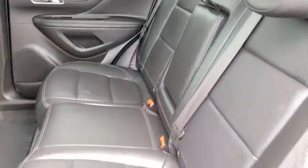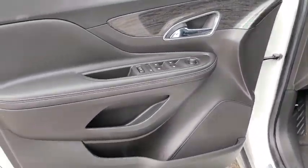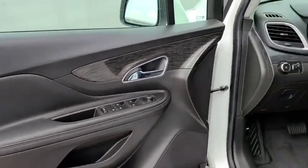Leather-wrapped steering wheel, Bluetooth, adjustable steering wheel, power steering, four-wheel disc brakes, cruise control, floor mats, auto-dimming rear-view mirror, front-wheel drive, rear defrost, climate control.